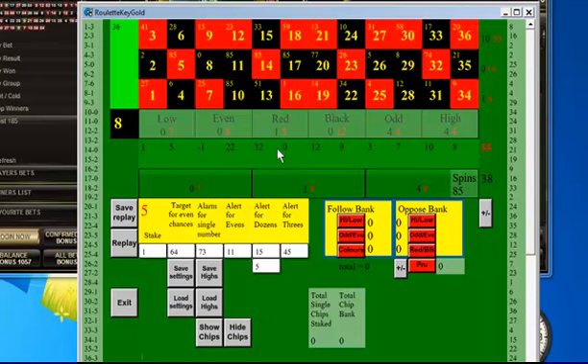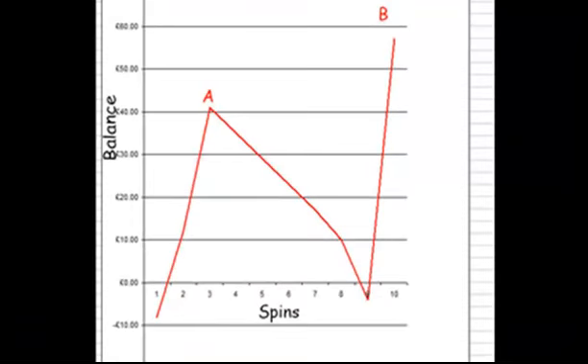Roulette Key Gold records various data so you can analyse it and possibly create your own systems. Some of the data I've used in a graph, which shows that at point A, after about 4 bets, I was already up 41 pounds. I could have stopped there but I carried on — this is a demonstration after all. I then lost it all, recovered, and on bet 10 finished 57 pounds up.